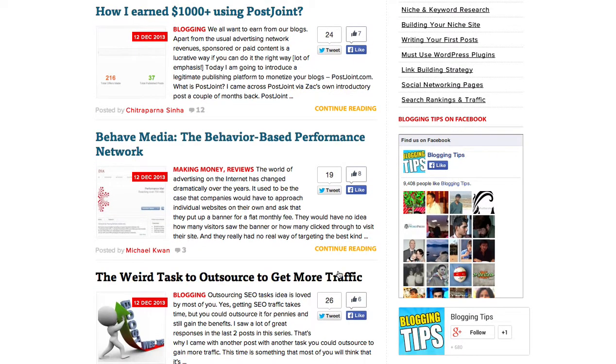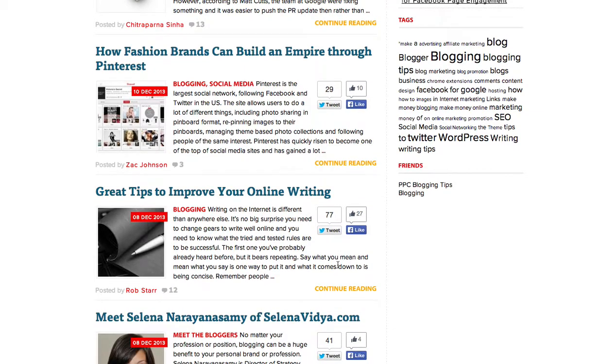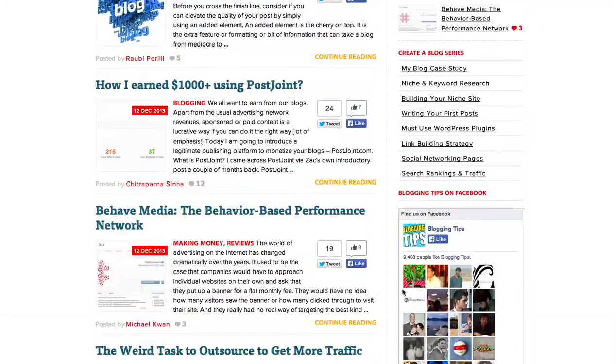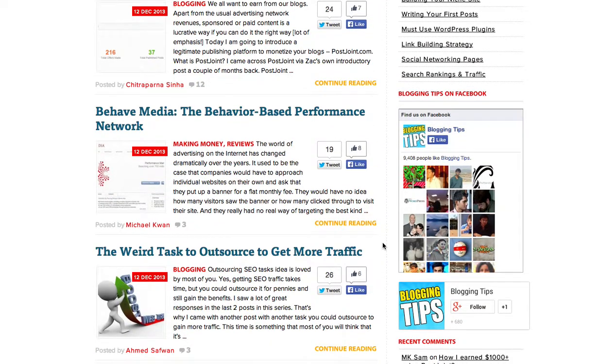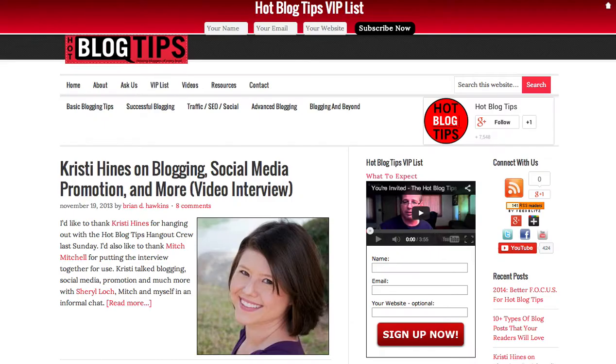They've got a lot going on, but nothing on the right column is weighted. What I'd recommend is finding a way to make the opt-in box automatically slide down the page so you always have one visible on the right as visitors scroll. That's my recommendation for their site — and let's see how it compares to yours.